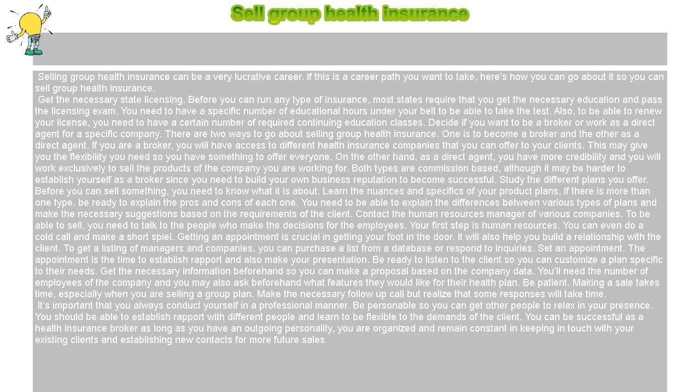Contact the human resources manager of various companies. To be able to sell, you need to talk to the people who make the decisions for the employees. Your first step is human resources. You can even do a cold call and make a short spiel — getting an appointment is crucial in getting your foot in the door. It will also help you build a relationship with the client. To get a listing of managers and companies, you can purchase a list from a database or respond to inquiries.